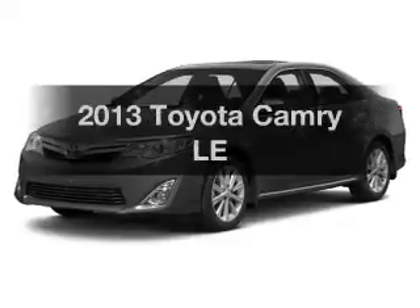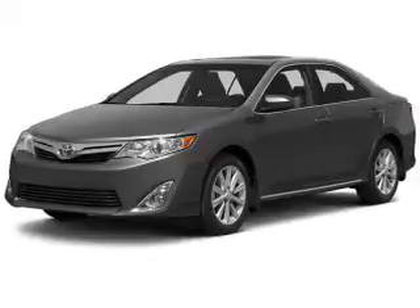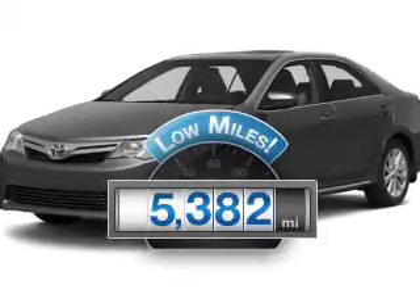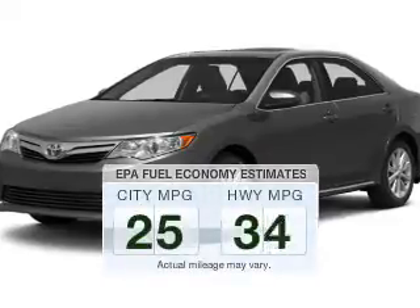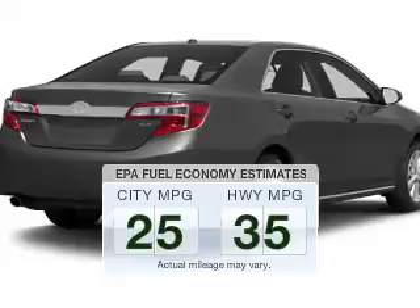Presenting the 2013 Toyota Camry — everything you need under one roof with this great vehicle. A low odometer reading makes this vehicle a great value at this price. Low emissions and the good fuel economy offered in this vehicle are important to you and to the environment.